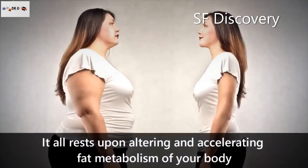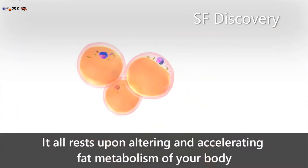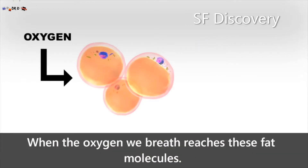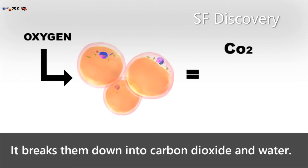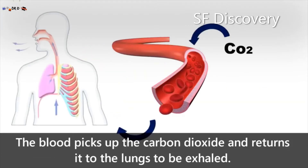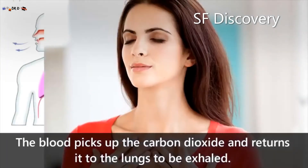It all rests upon altering and accelerating the fat metabolism of your body. Fat is made up of oxygen, carbon, and hydrogen. When the oxygen we breathe reaches these fat molecules, it breaks them down into carbon dioxide and water. The blood then picks up the carbon dioxide and returns it to the lungs to be exhaled.